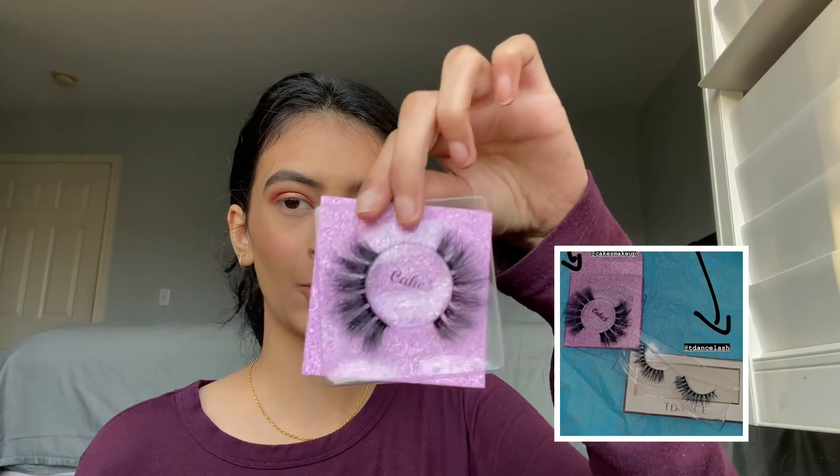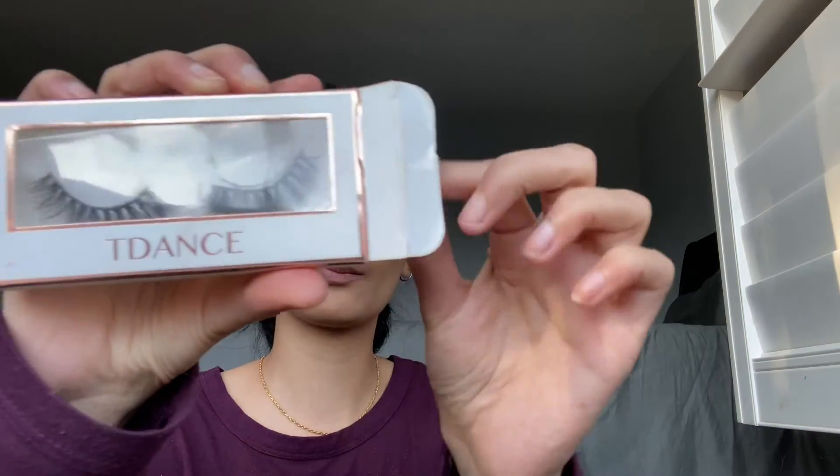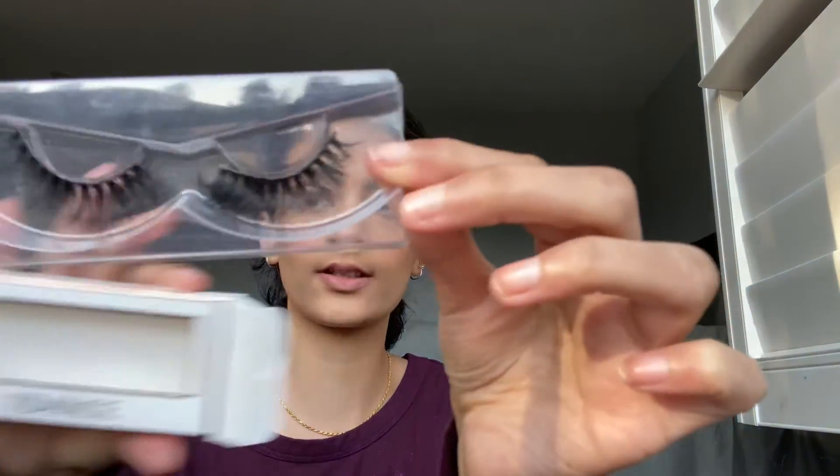Lastly, for lashes — I have these new lashes I just got that are super cute, more of a fuller, dramatic style. They didn't win, but let me show you — they're so full. We're not doing these today; we're doing these other ones, which are also from a small business.